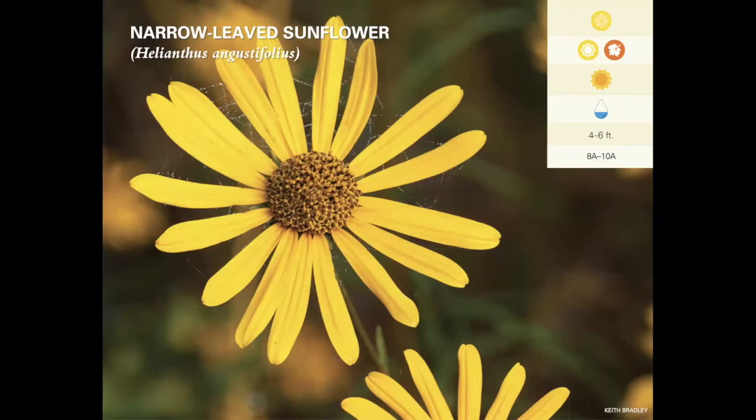If you have a large wet environment, narrow-leaf sunflower is a really nice plant to include. It's a tall plant — it can get four to six feet — and does form dense colonies in nature, so it's not the best for a small wildflower garden. But if you live on a retention pond or have a larger area where you can allow this plant to really grow like it would naturally, it puts on an amazing show in late summer and fall. It likes large, open, sunny, constantly moist to wet areas.